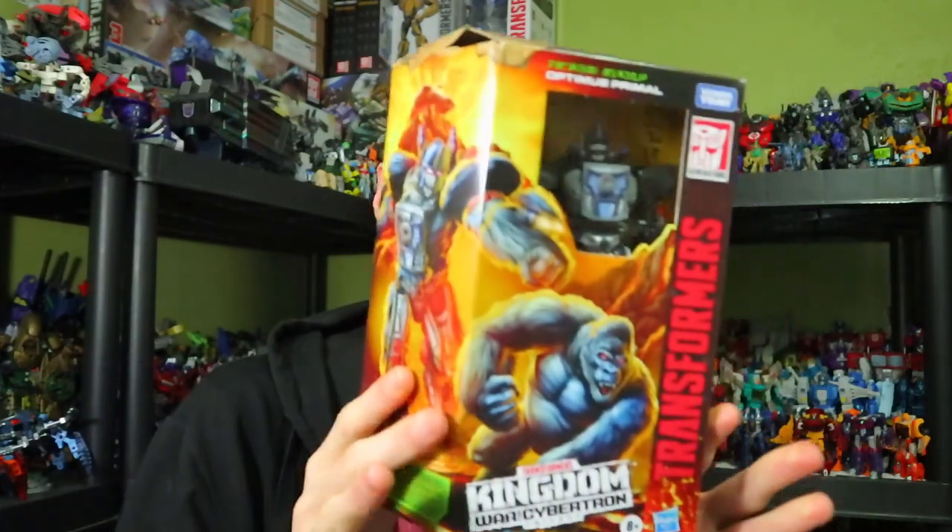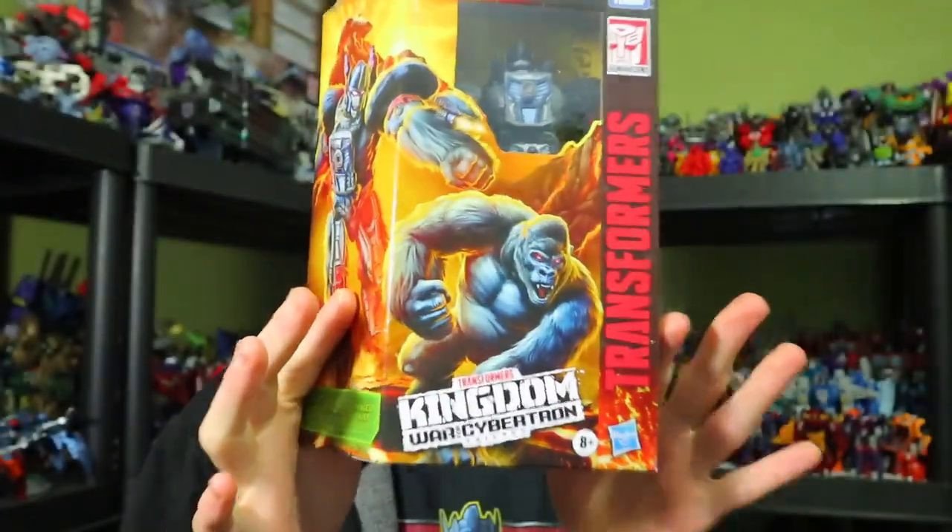Primal! Okay, so quick story behind this — we pre-ordered it, it was supposed to come in April, but I guess it came early. So yes, Optimus Primal! I finally got it. I got it for ten dollars less than normal price, which is a good thing, because it doesn't feel like a voyager class figure or an average voyager class figure.